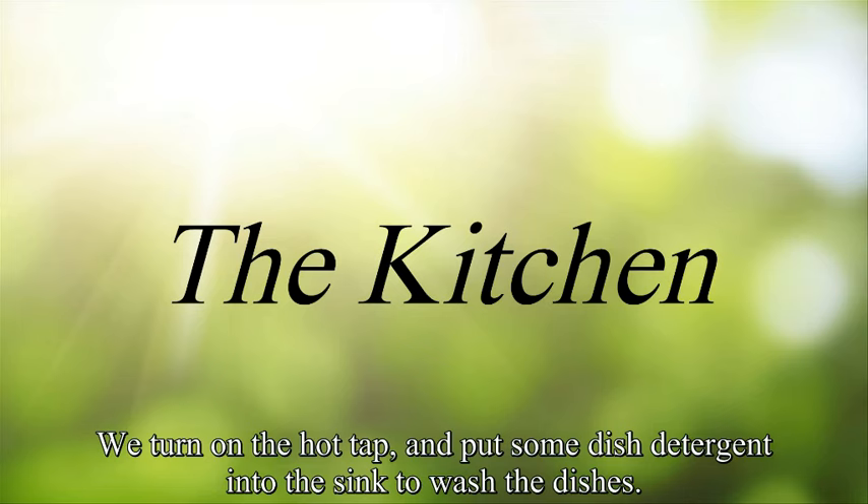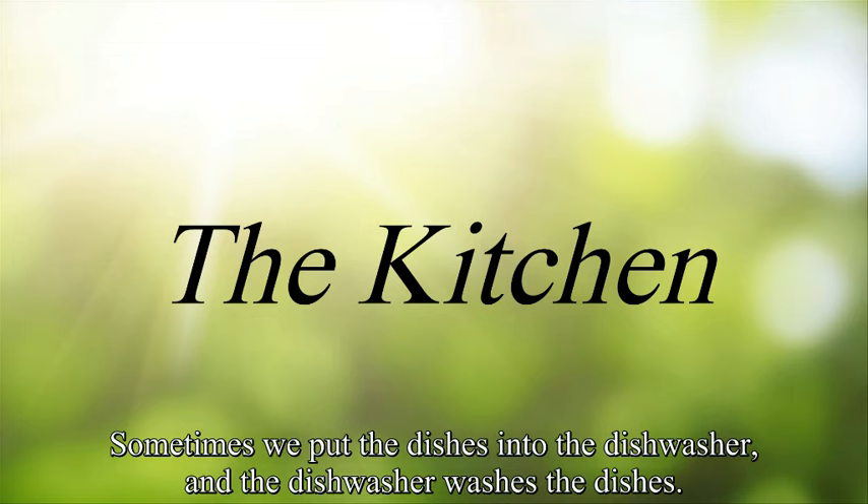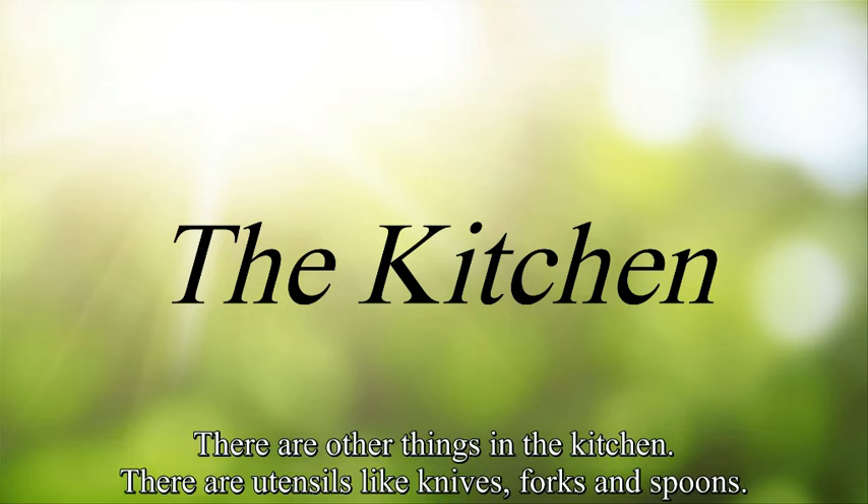We turn on the hot tap and put some dish detergent into the sink to wash the dishes. Sometimes we put the dishes into the dishwasher and the dishwasher washes the dishes.